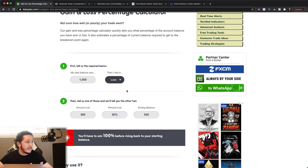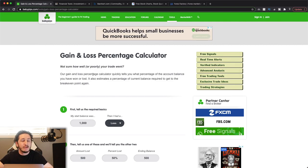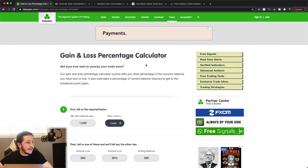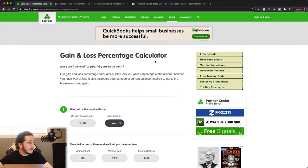I suggest using this on a daily and weekly basis, just to see where you're at and what you can actually afford to lose on your trades. Those are the three tools that BabyPips offers that I find are very important, especially if you're a new trader starting out. Add these to your trading analysis, to your trading plan, and you'll see a big difference in your trading.